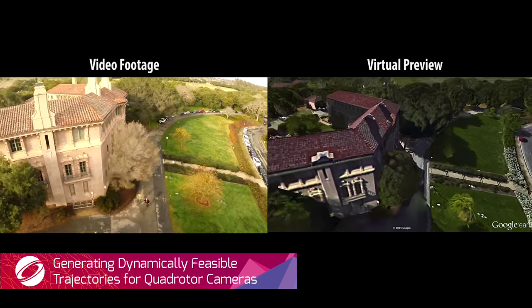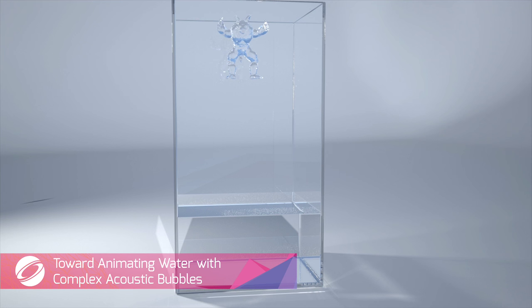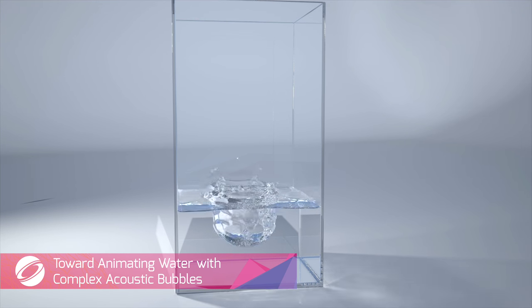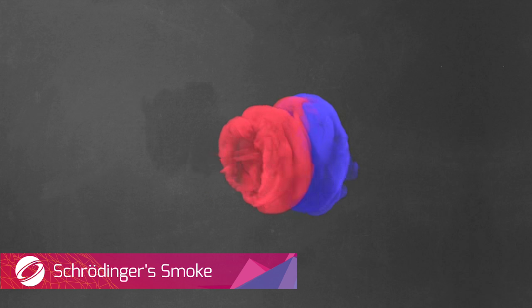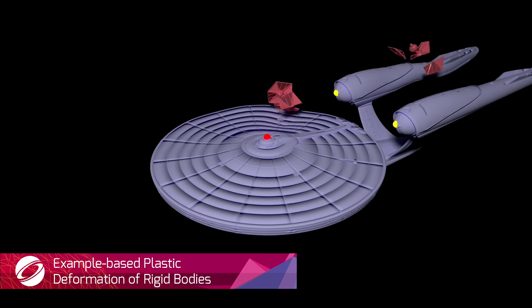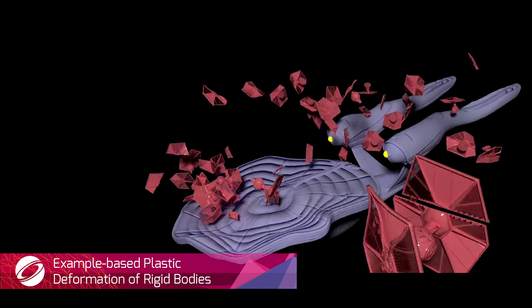SIGGRAPH tackled some really big questions in 2016, such as: What does a liquid armadillo sound like when it lands in a glass of water? What happens when a teapot and a bunny collide? If Star Wars collides with Star Trek, will the internet explode?